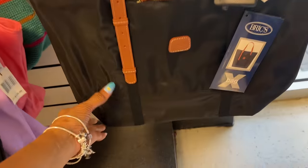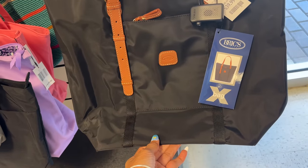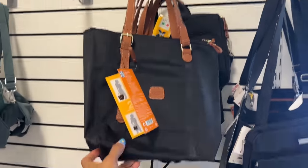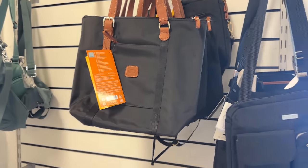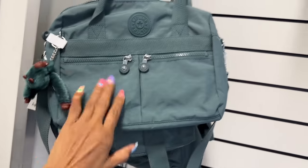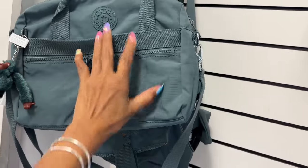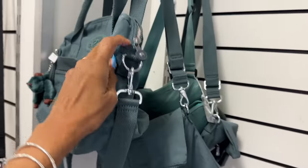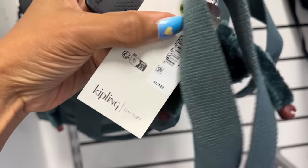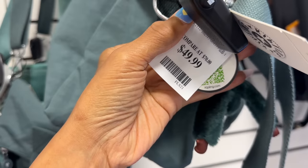But look at these totes — a lot of nylon material, they're Kipling, for $40. This would be great for work if you bring a lot of paperwork. This one is much smaller — $30. They have some more Kiplings in a green color with a zipper in the front and zip up top, so we have three pockets, a top zipper, shoulder strap and a crossbody. Retail is $124 and it's $50 here.